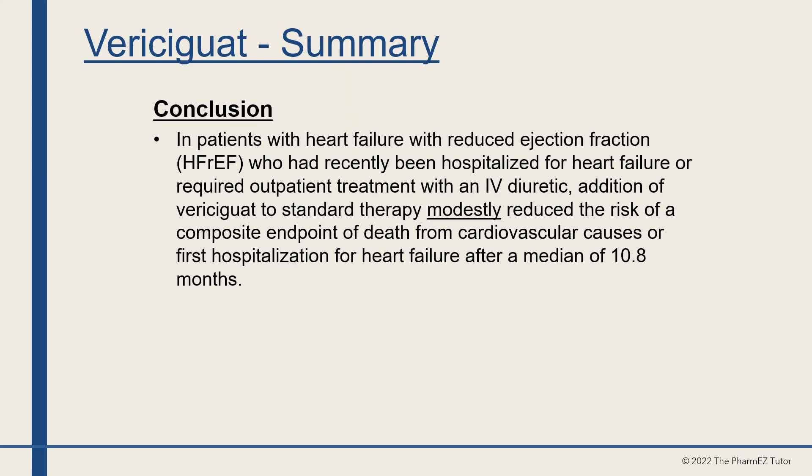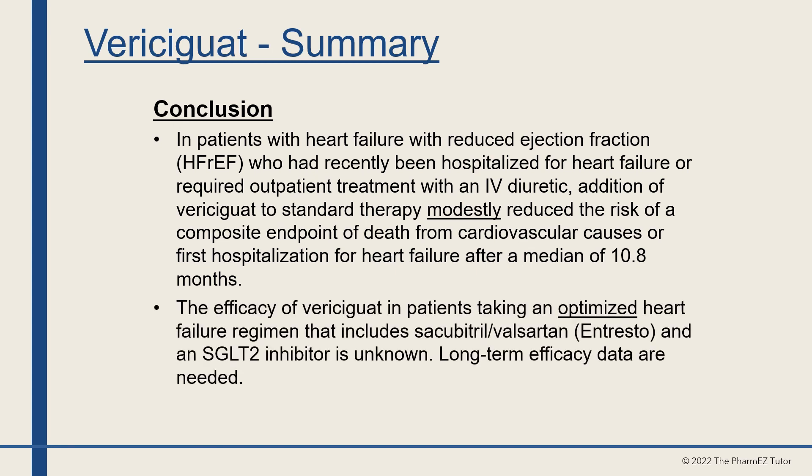In summary, in patients with heart failure with reduced ejection fraction recently hospitalized or requiring outpatient IV diuretics, addition of vericiguat to standard therapy modestly reduced the risk of cardiovascular death or first hospitalization for heart failure after a median of 10.8 months. The efficacy of vericiguat in patients taking an optimized regimen including sacubitril-valsartan and an SGLT2 inhibitor is unknown, and long-term efficacy data are needed.